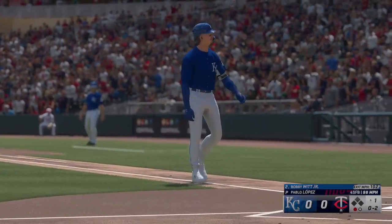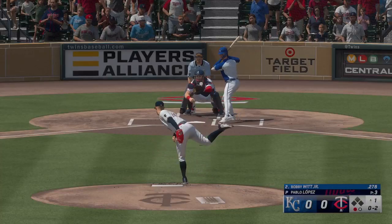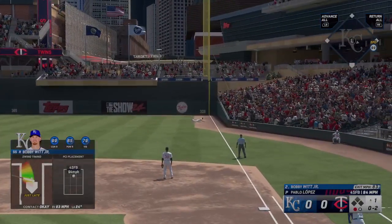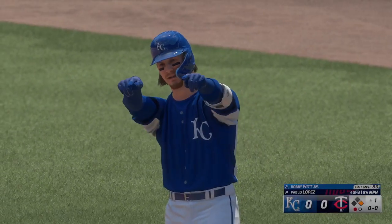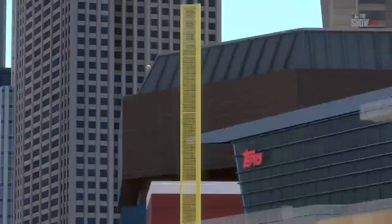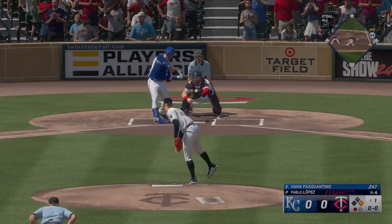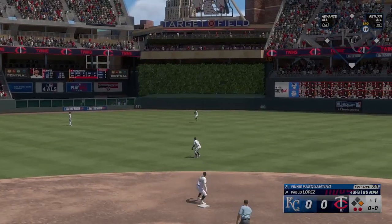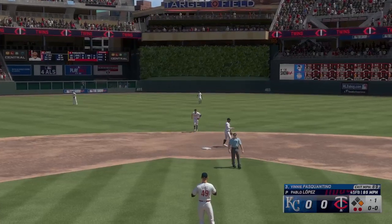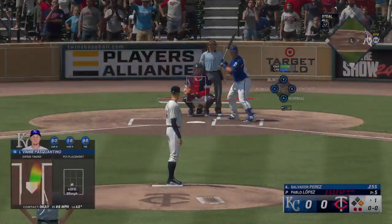That one going back in the air to right field — he dives but it's off his glove, base hit! One down, runner at first. Vinny Pasquantino steps in for the Royals, and that one is lifted in the air — Buxton moves under it, he makes the catch, and there's two down. Now it's Salvador Perez to the plate.